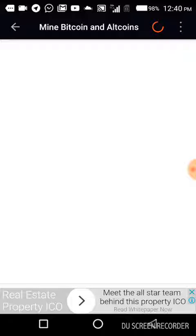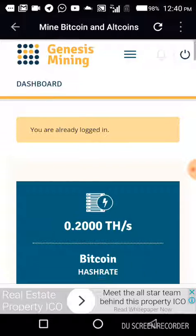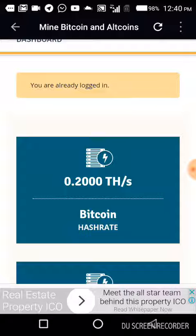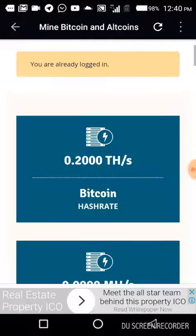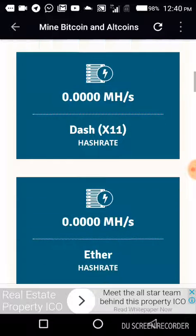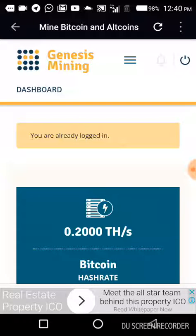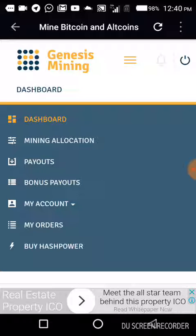Bitcoin mining is lucrative in the sense that Bitcoin is in high demand right now. Now that we are logged in, you can see how much hash power I bought to mine Bitcoin. You can see Litecoin, Dash, Ethereum, Bitcoin Cash, and Monero. All you simply need to do is create your account and verify your account.